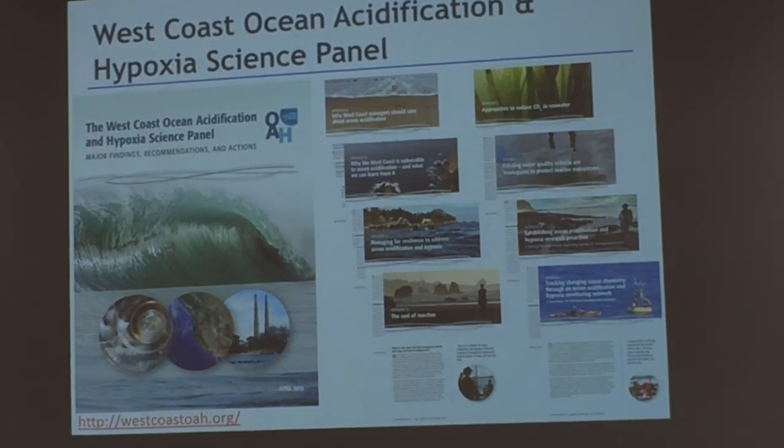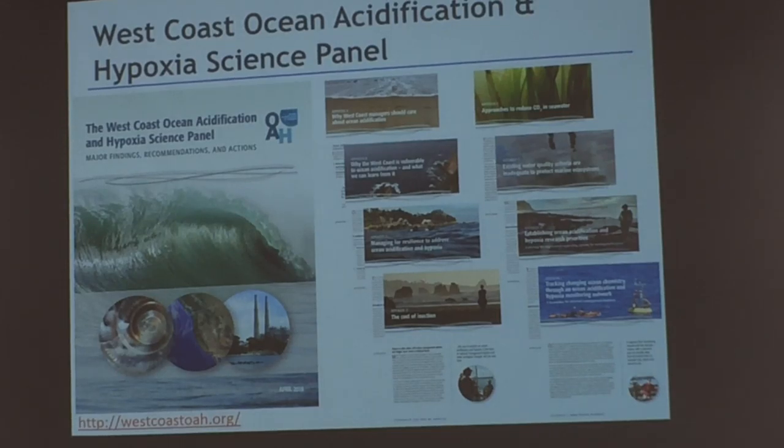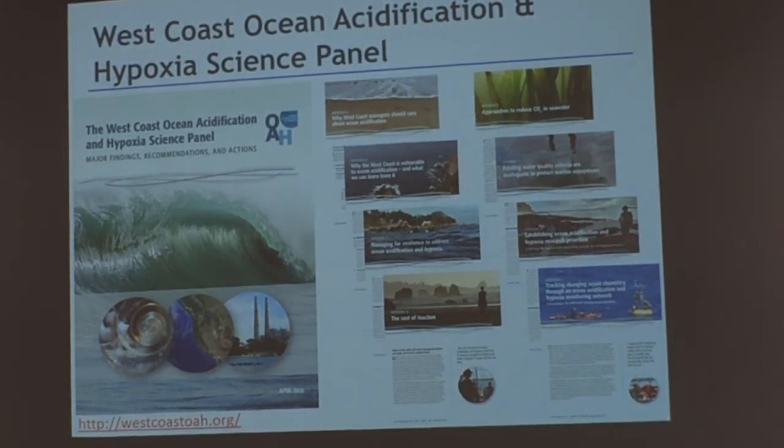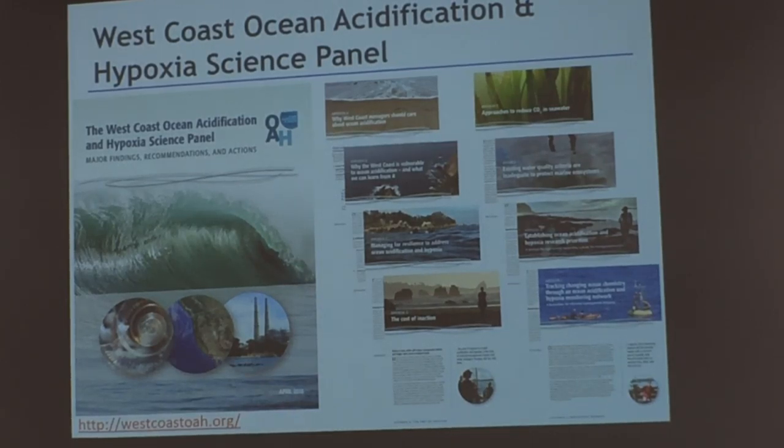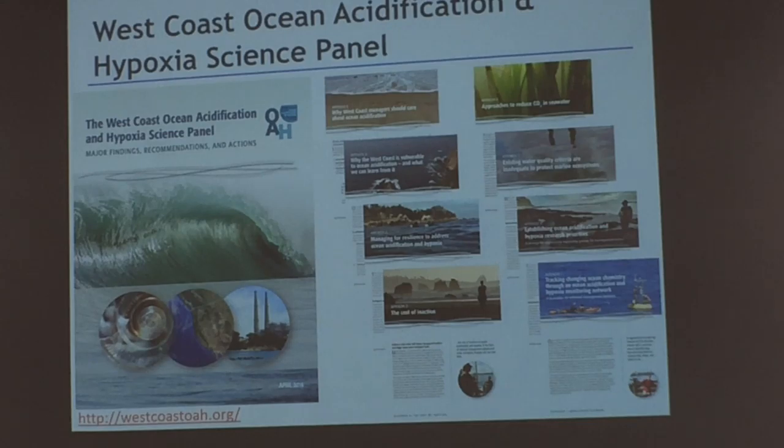Ocean Science Trust also convened the West Coast Ocean Acidification and Hypoxia Science Panel, which has just come to a close with the release of its executive summary report. This document lays out some incredible recommendations and action areas for state and federal governments across the West Coast around ocean acidification monitoring and ocean acidification in general. One of the themes in here is specifically around monitoring. If you want to help align your work to inform the science needs of the state and federal government around climate change — specifically ocean acidification and hypoxia — I encourage you to take a look at the report.